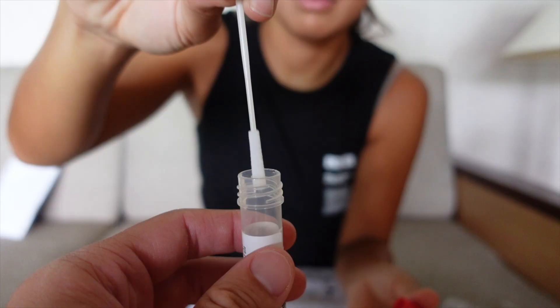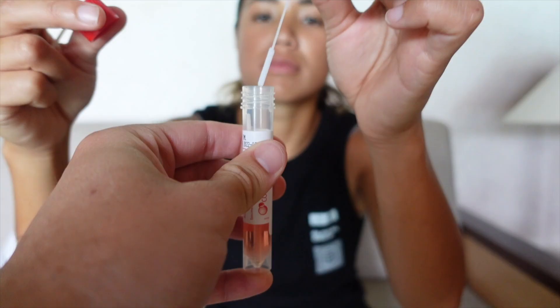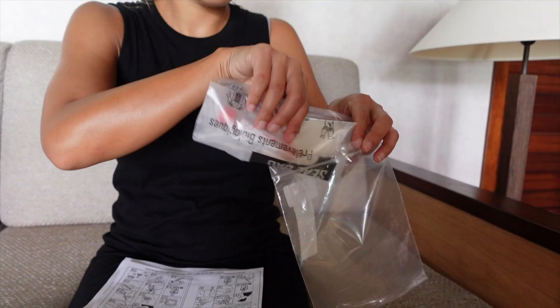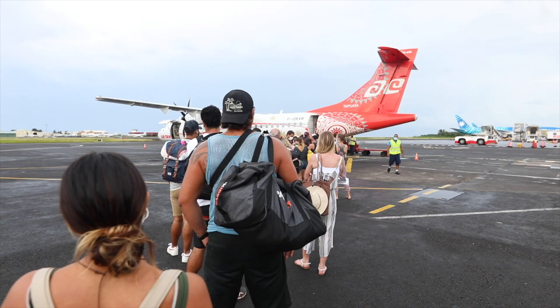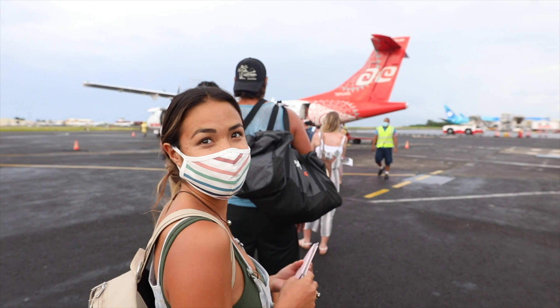The third thing is to take a self-administered COVID test four days into your trip. It's really easy to do and you give the specimen to the hotel you're staying at or a specified healthcare center. Besides all of that, you are of course required to wear masks in public areas with large gatherings and to social distance as much as possible.